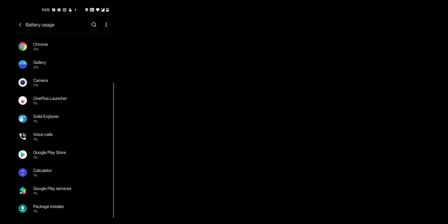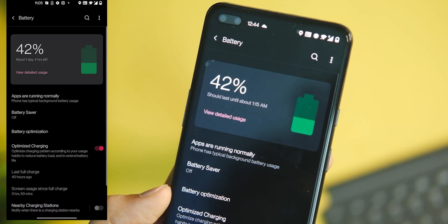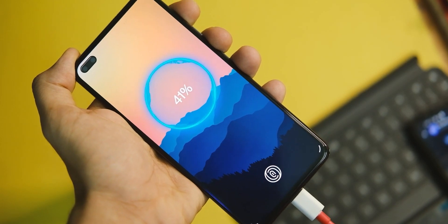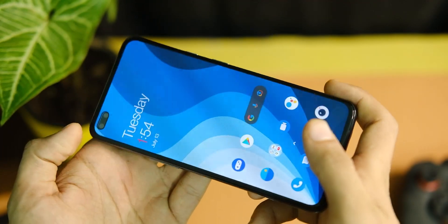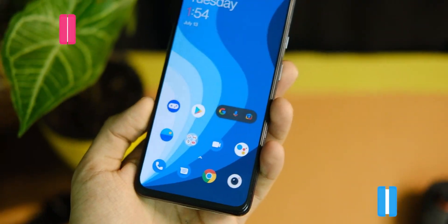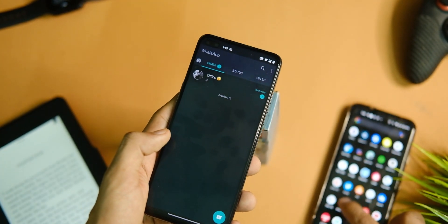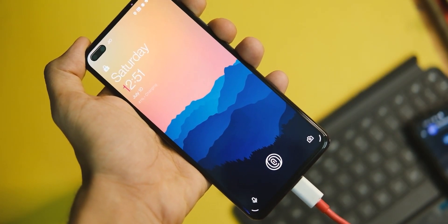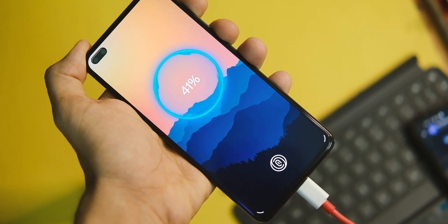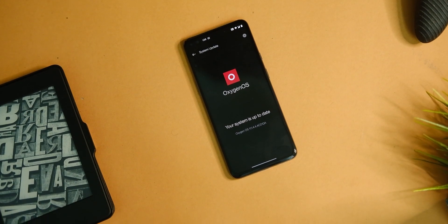Battery life also seems improved — I got around 5 hours of screen-on time with 1 hour of BGMI, and around 6.5 to 7 hours otherwise, which is decent enough. There are no new features with this update, which was expected, but the app locker issue is also fixed and works as it should. Charging time still takes 1 hour and 15 minutes, which is more than with Android 10. Overall, yes, you can update to this version as it fixes notification issues and has improvements here and there.